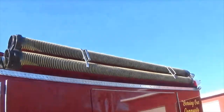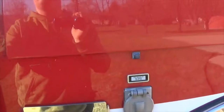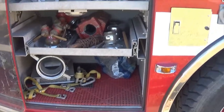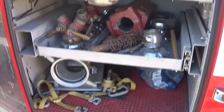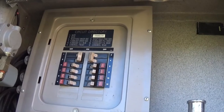Up top we have suction capabilities so we can suction out of a porta-tank, river, pool, or whatever. In our first compartment we have a couple of different nozzles and some hydro fittings.